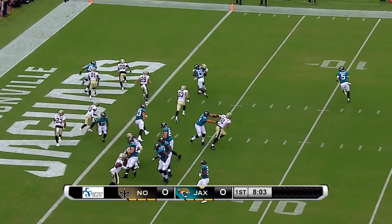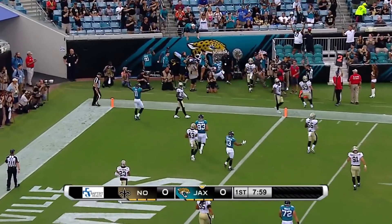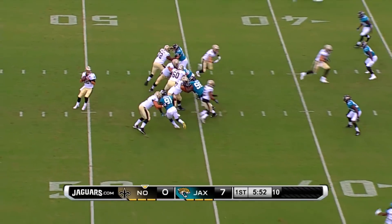Here's play action rolling out and Blake Bortles is going to run for the touchdown. Touchdown! Under six to play in the first quarter, Jags lead seven to nothing.